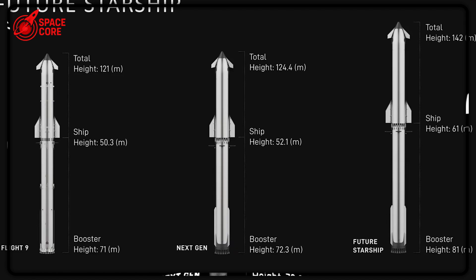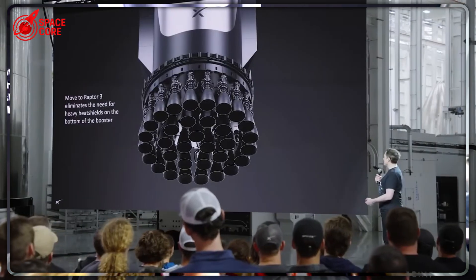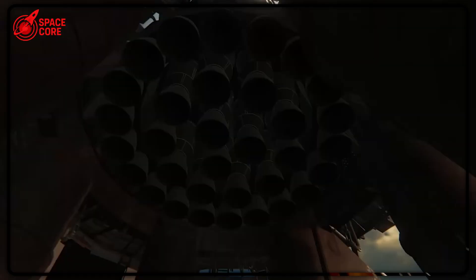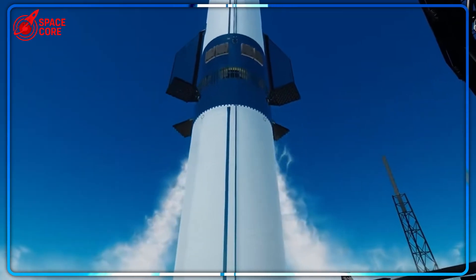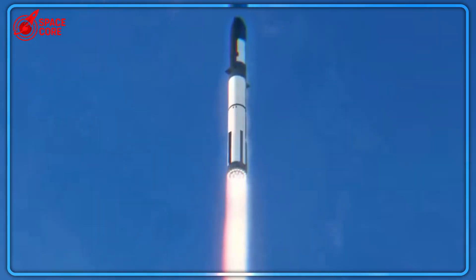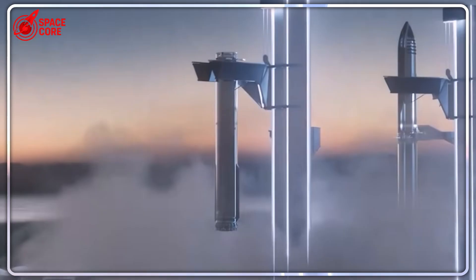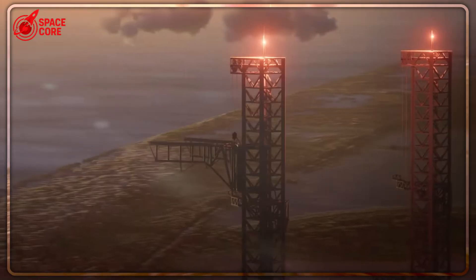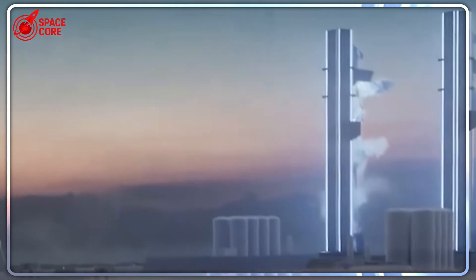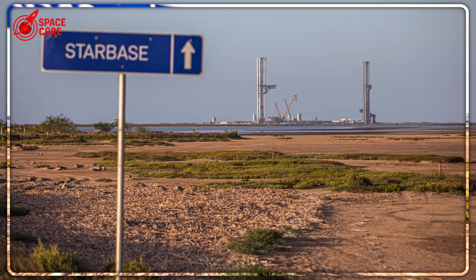While SpaceX builds this infrastructure, what are their competitors doing? Blue Origin struggles with their first orbital attempt. ULA focuses on traditional single-use rockets. China's space program advances rapidly, but nowhere near this scale. SpaceX isn't just ahead — they're playing a completely different game. The question isn't whether others can catch up; it's whether they even understand what they're trying to catch up to. This infrastructure advantage compounds over time: every successful Pad B launch proves the concept, every rapid turnaround demonstrates superiority, and every milestone makes the gap impossibly wide.